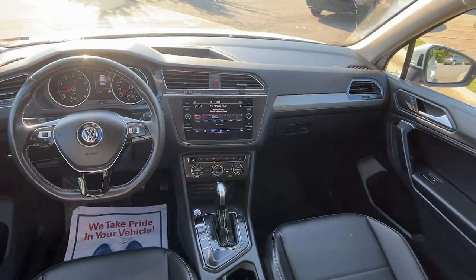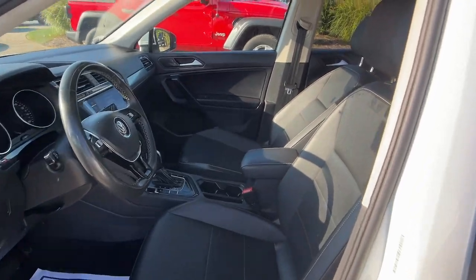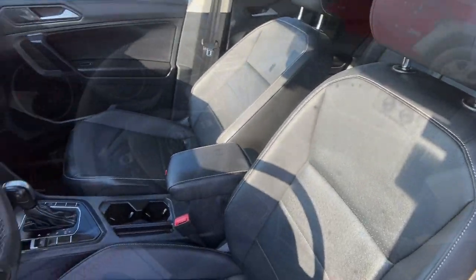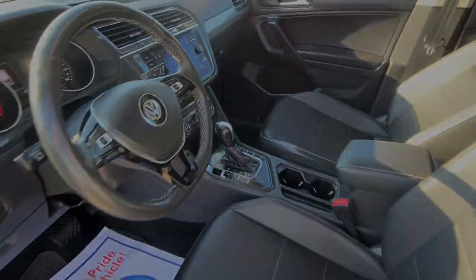Pre-collision system, keyless entry, backup camera, heated mirrors, premium sound system, adaptive cruise control, keyless start, satellite radio, alarm, multi-zone.